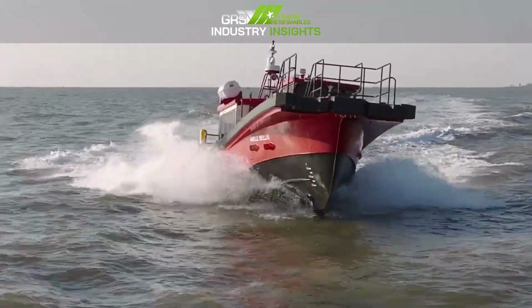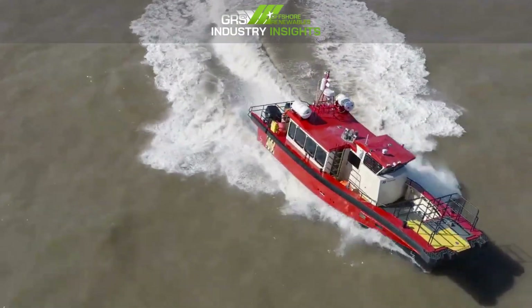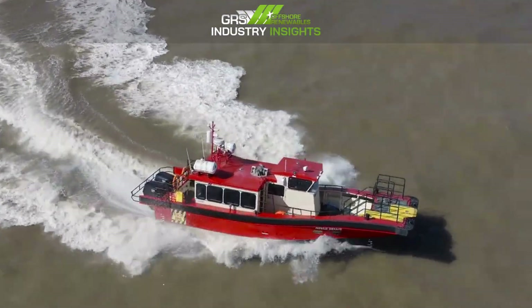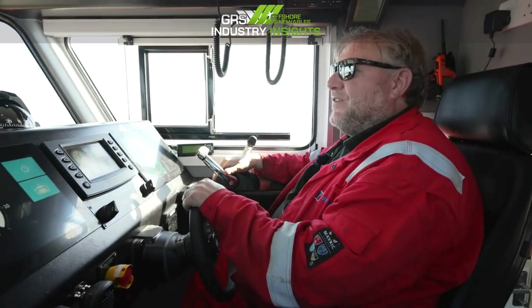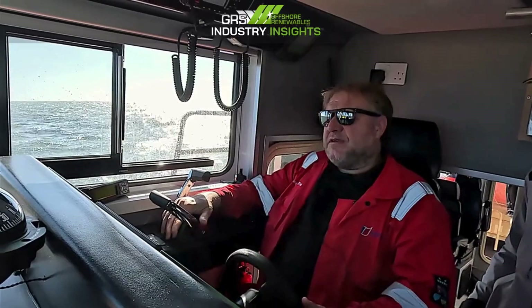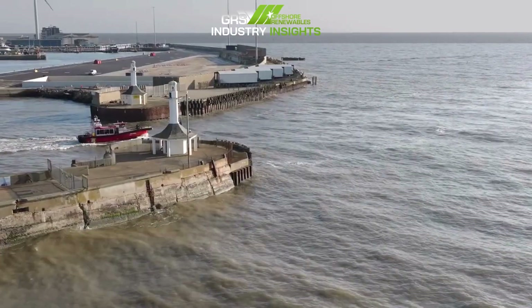The engines kept on pushing. We just picked ourselves up and carried on. The boat and the engines managed it absolutely fine.